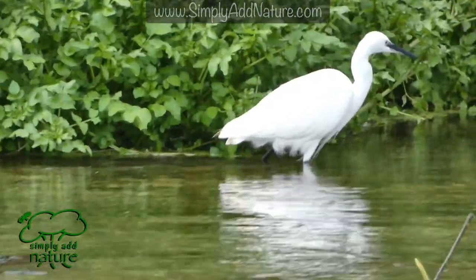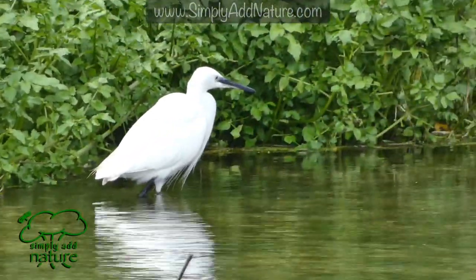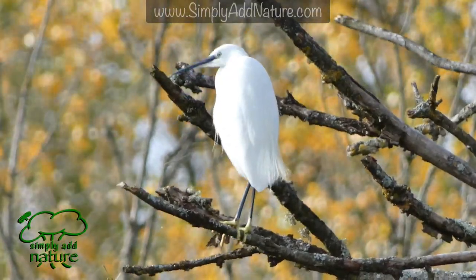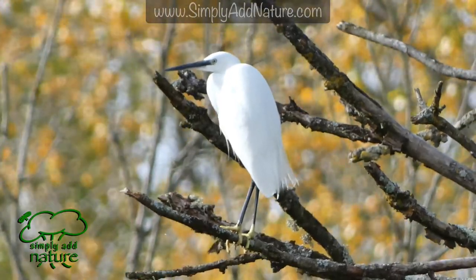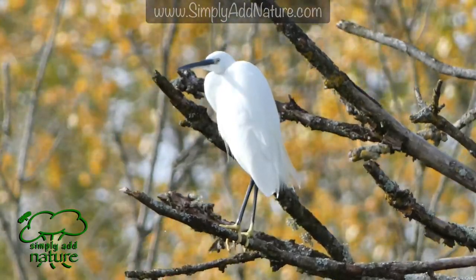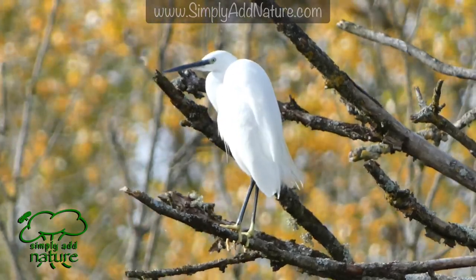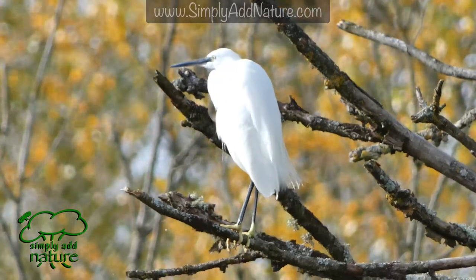The Little Egret is a new visitor to the UK and was first seen in large numbers in 1989. The first recorded breeding pair of egrets was at Brownsea Island in Dorset in 1996. Since then the bird has spread northward and can be seen in England and Wales.